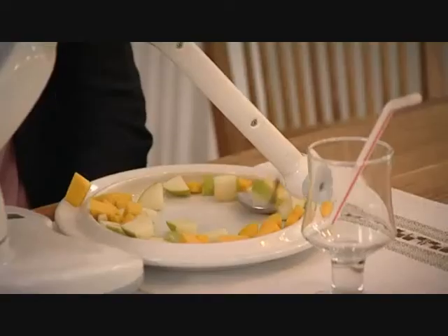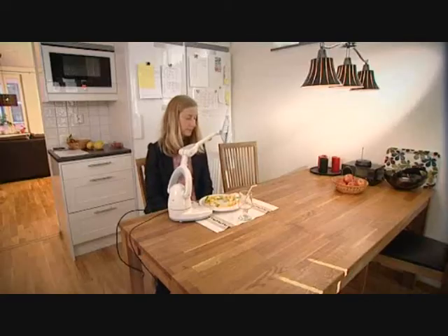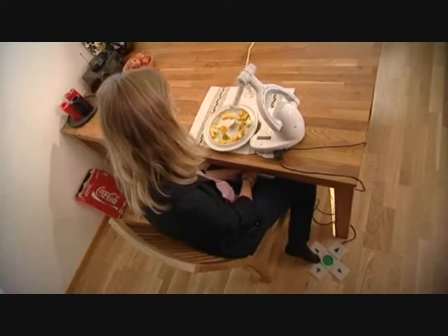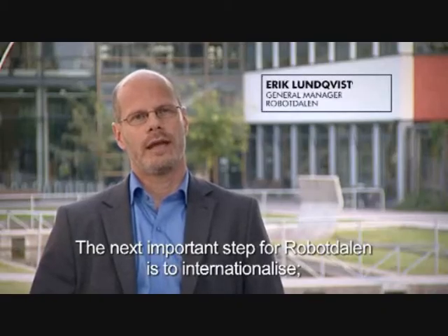Robot Dahlin aims to strengthen technological innovation, research and development in the region. At the request of an entrepreneur with polio, this young engineer has developed Bestik, a robot that enables people with disabilities to feed themselves independently.